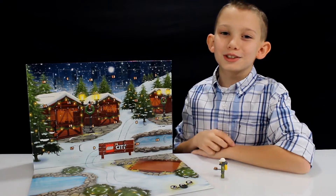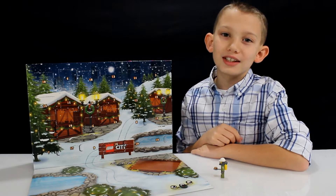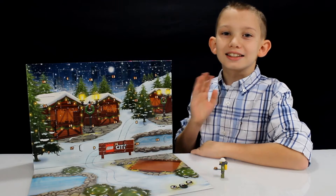Hope you guys enjoyed. Don't forget to subscribe. Stay tuned for tomorrow's videos and check out all of the previous days on this Advent Calendar. See you guys later. Bye!